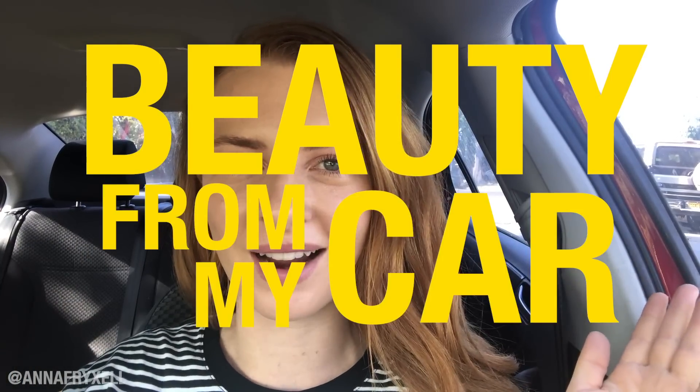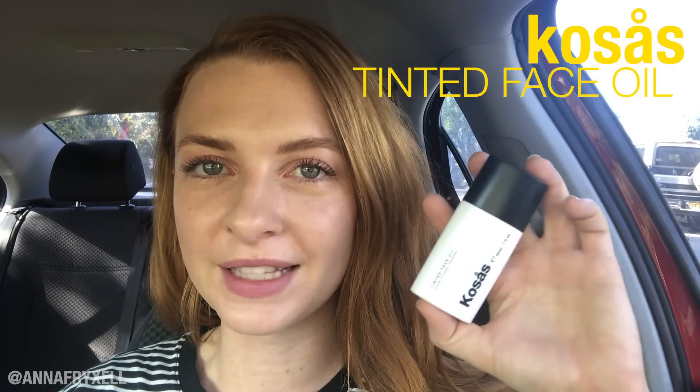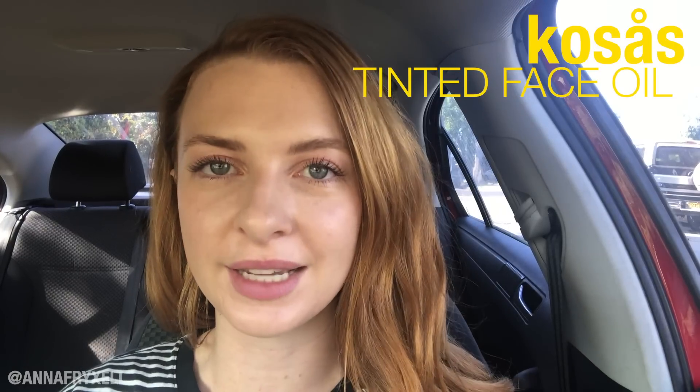Hello and welcome to another episode of Beauty from My Car. The product I'm featuring today is a tinted face oil from Kosas. It's infused with a bunch of botanicals, has 10 different shades, and is supposed to have medium coverage. I have it on my face right now and I'm going to show you how I applied it and all my thoughts.